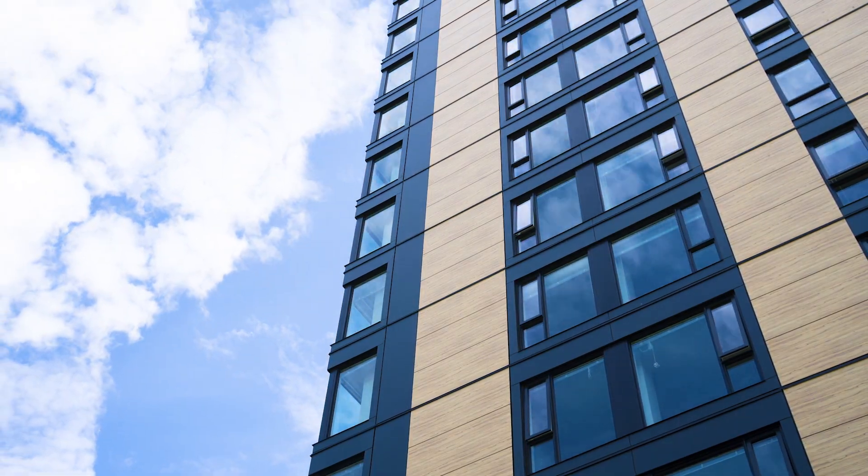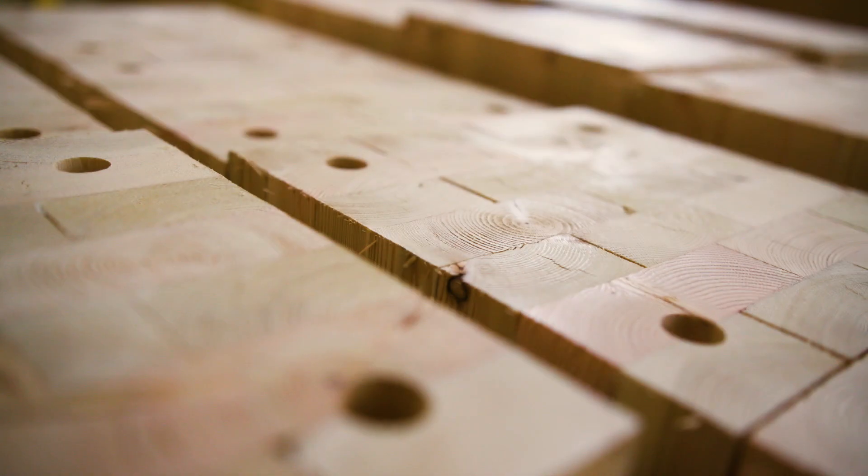In Brock Commons the glulam columns are all Douglas fir, and the SPF — spruce pine fir — that goes into the cross-laminated timber panels is provided by three companies in the province.